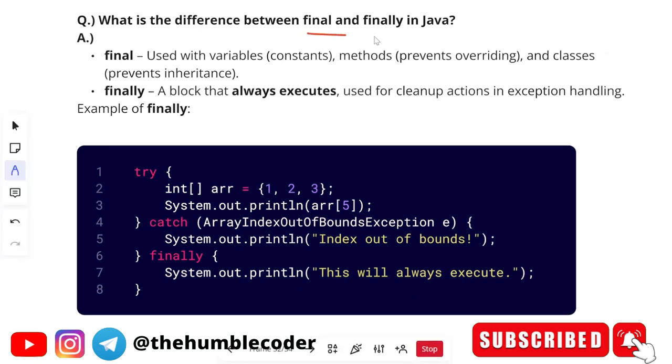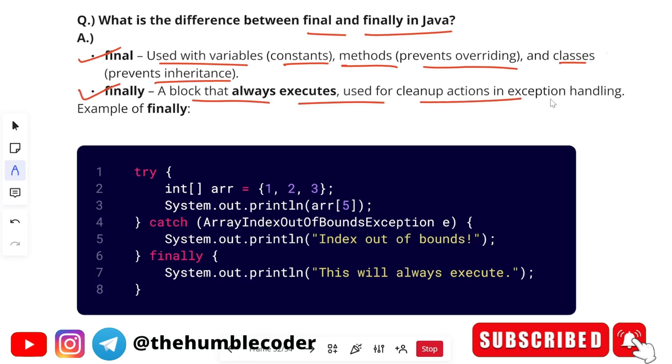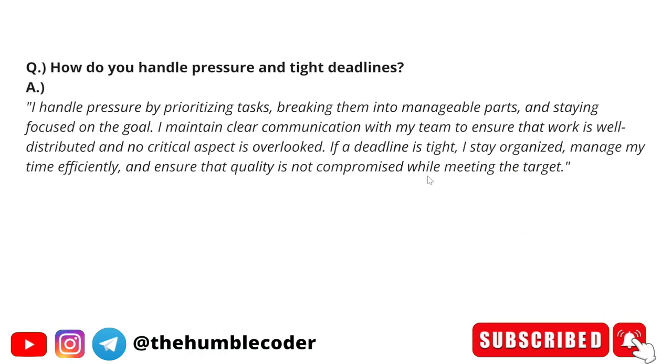What is the difference between final and finally in Java? Final is used with variables, constant methods, and classes — it prevents overriding and prevents inheritance. Finally is a block that always executes and is used for cleanup actions in exception handling. An example code is provided for reference. The chances of being asked to explain via code are rare, but it's good to be prepared just in case.